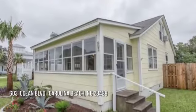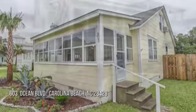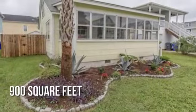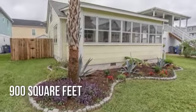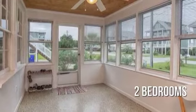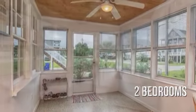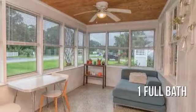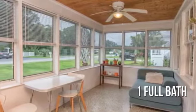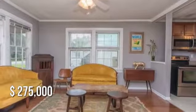Looking for that one-of-a-kind property? This cozy property offers over 800 square feet of living space, featuring two bedrooms with one full bathroom. This property is currently listed for under $280,000.